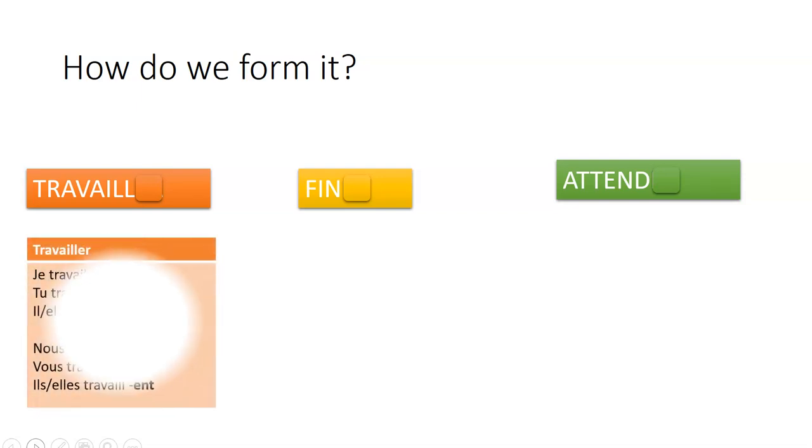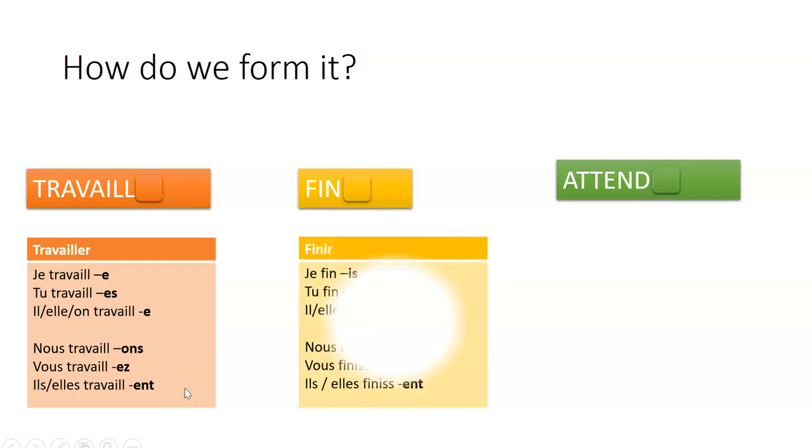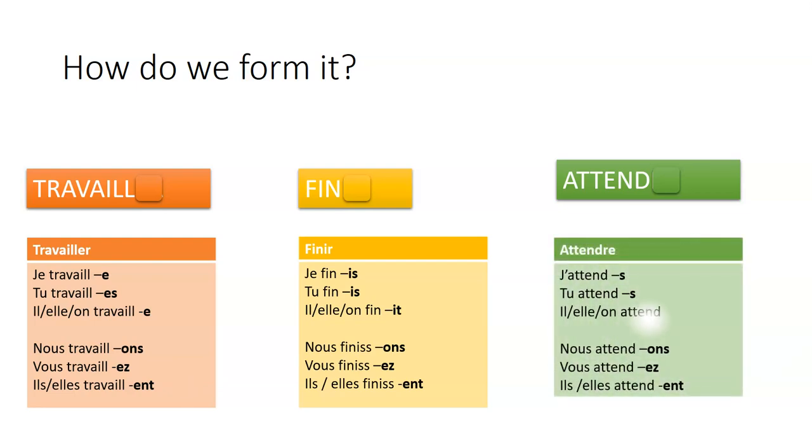Then we just add the endings. For -er verbs, I'm going to keep the e — the endings are: -e, -es, -e, -ons, -ez, -ent. For -ir verbs, the endings are: -is, -is, -it, -ons, -ez, -ent. And for -re verbs: -s, -s, nothing (or -t sometimes), -ons, -ez, -ent.